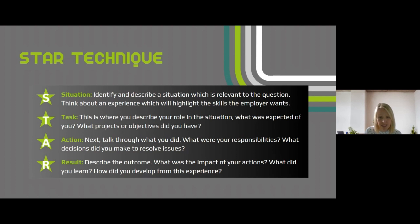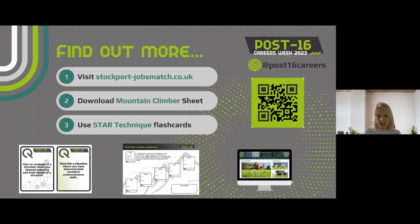If, once you've tried the STAR technique, you realise you're lacking evidence in certain areas, you can create a plan of action to build skills and give examples to evidence them. Hopefully today's reel has given you lots of great information on how to make decisions, gather evidence, and create a plan of action. As part of Post 16 Careers Week, there are lots of tools available on the Stockport Jobs Match website. You can start by downloading the mountain climber worksheet, which will help you identify the key milestones you'll need to achieve your career goals step by step — helping you plan what you'll need to research or achieve, the skills, resources, grades, or experience required, and when you need to achieve them. You can then use the STAR interview flashcards to think about how your suitability might be assessed on application forms or in interviews.